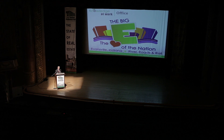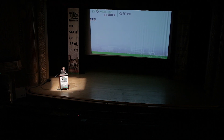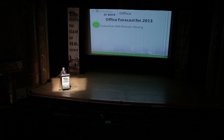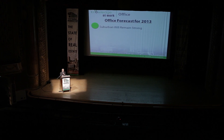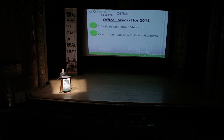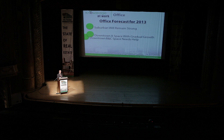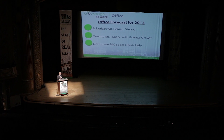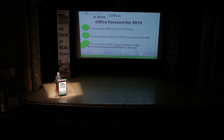My predictions for the office market: suburban growth will be gradual, but we will see that gradual growth. Downtown A space — again, gradual growth. Downtown B and C space definitely needs some help, but with the new developments downtown will see a boom and that will help the B and C market as well.